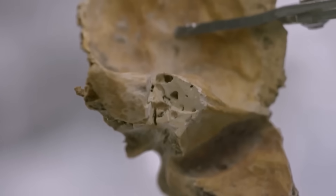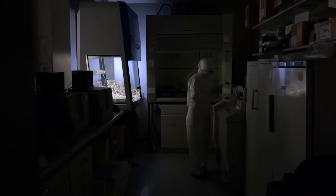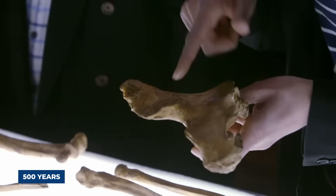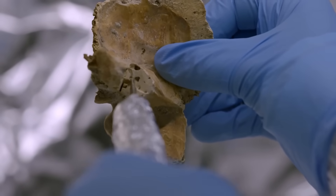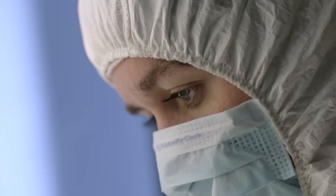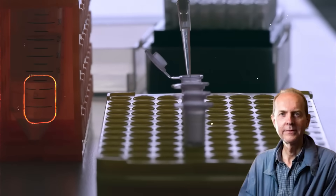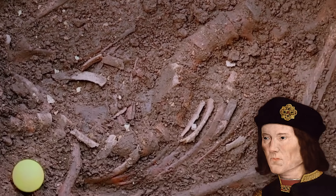The lab work was intense. Ancient DNA is incredibly fragile, and scientists had to work in sterile clean rooms to avoid contaminating the 500-year-old samples. They carefully drilled into a tooth and a dense leg bone to get the best material. After months of painstaking work, the results came in. The mitochondrial DNA was a perfect match to Michael Ibsen. The skeleton under the parking lot was, beyond any reasonable doubt, King Richard III.